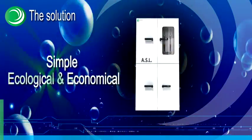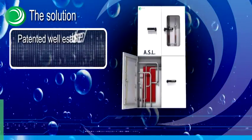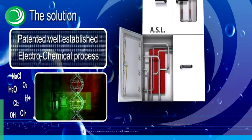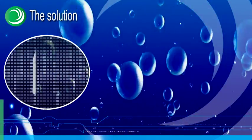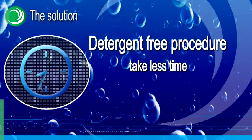ASL uses a patented, well-established electrochemical process to generate two liquid solutions that perform two major actions: removing the dirt and disinfecting the laundry. Due to a detergent-free procedure, the laundry process takes less time and can be performed at lower temperatures.